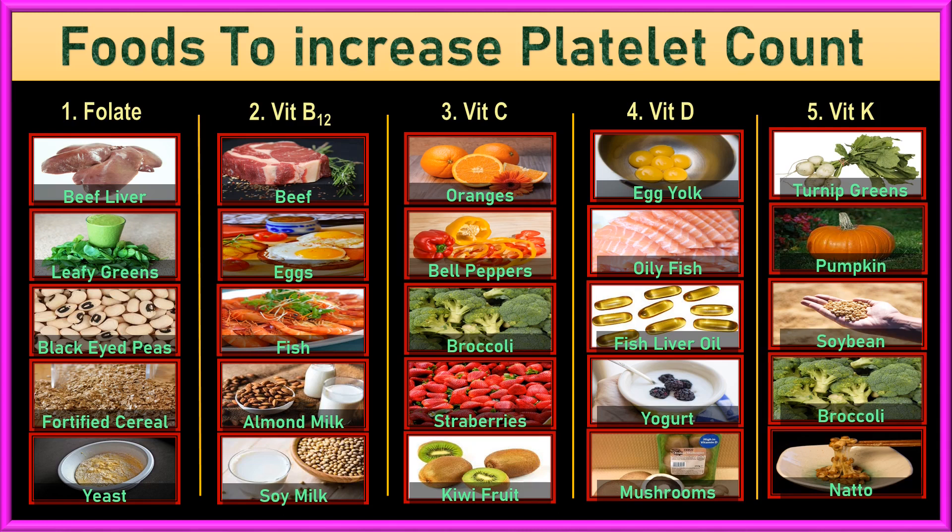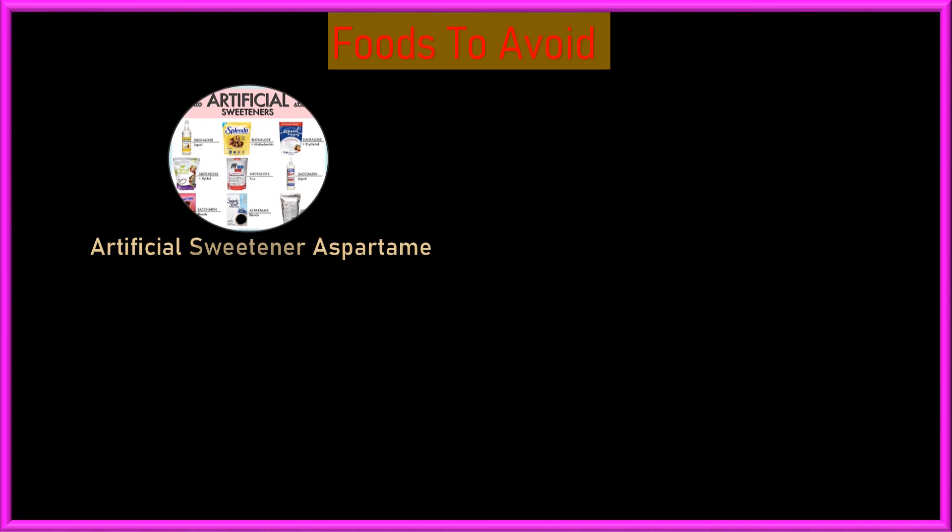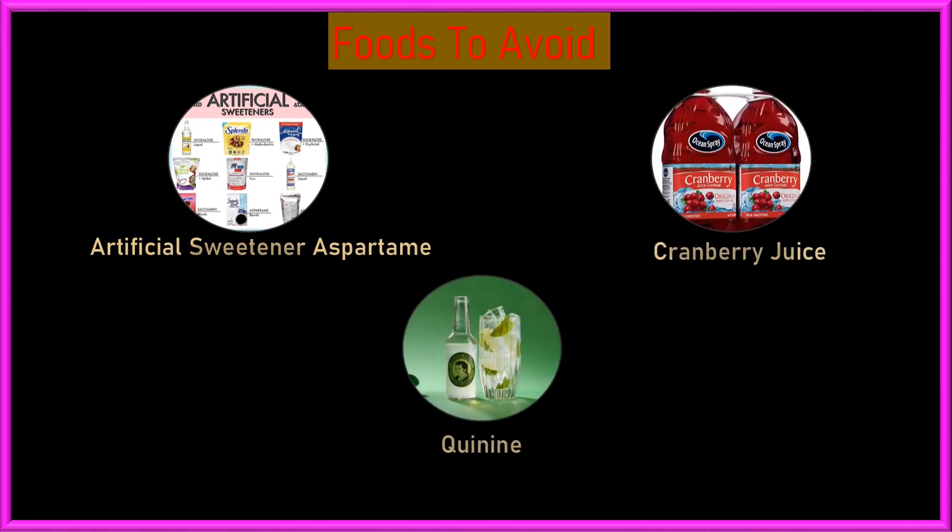It is also important to avoid certain foods and drinks that can decrease platelet counts, like the artificial sweetener aspartame, cranberry juice, and quinine found in tonic water and bitter lemon. If you have concerns about your platelet count or any health issues, it is best to talk to a doctor who can provide proper guidance and treatment. Thanks.